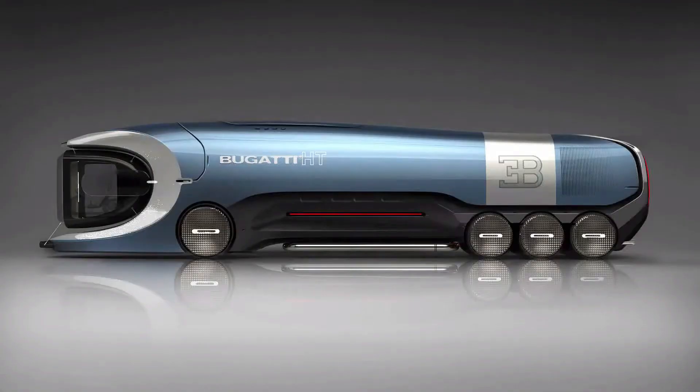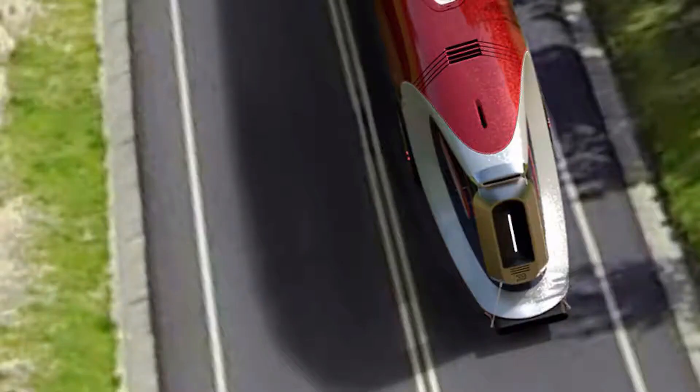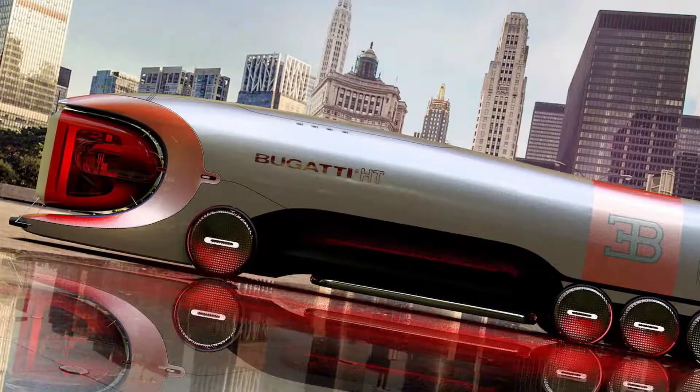If the Hyper Truck concept ever materializes, Bugatti's portfolio of Hyper Sports cars, which begin at 2.65 million euros, will serve as a baseline for the level of exclusivity and performance that the concept may produce.